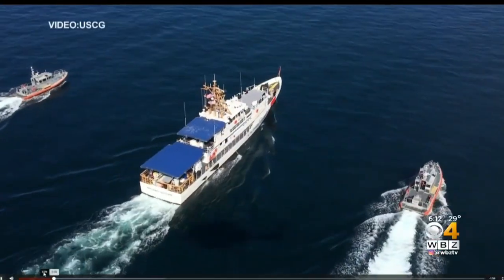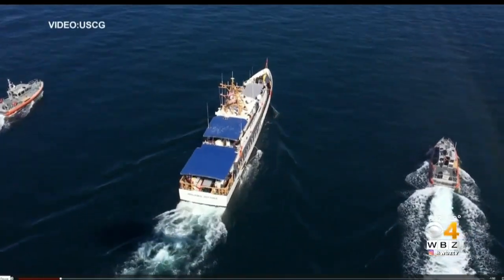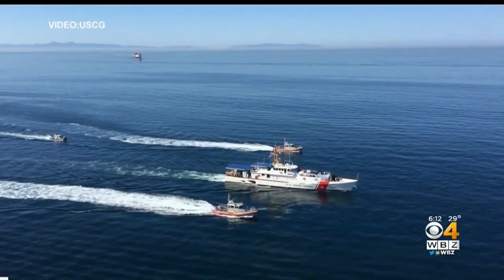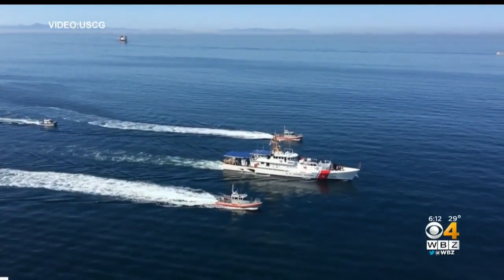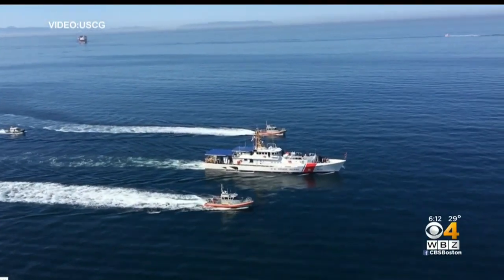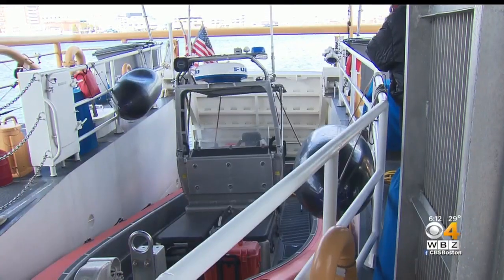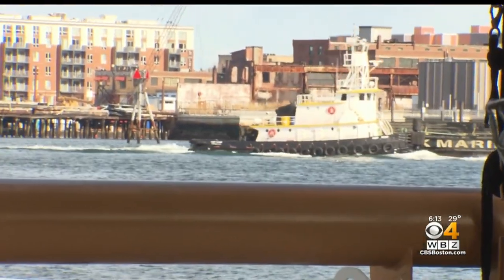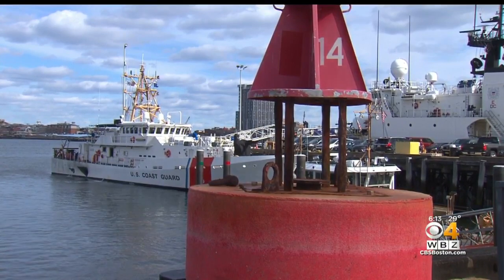They have better sea-keeping capability, which means they can operate in higher seas, and they are outfitted with the latest and greatest electronic tools. The Sentinel class fast response cutters will replace 1980s era patrol boats and advance the Coast Guard mission. This particular type of platform will be critical to our fisheries enforcement and other law enforcement missions that we conduct.